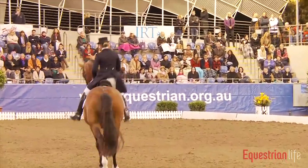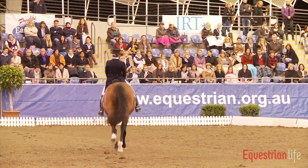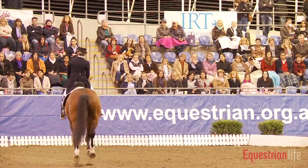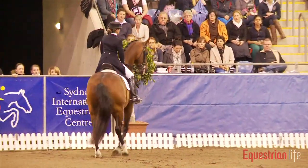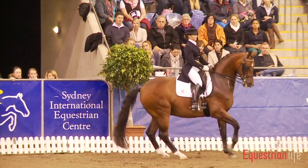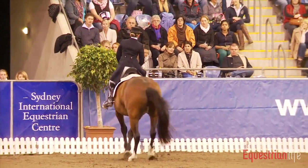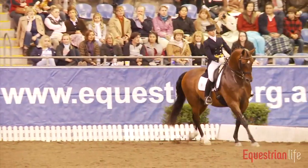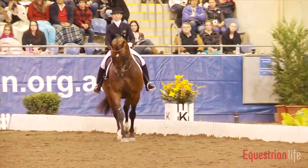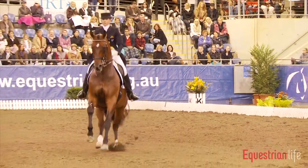From the half passes into the twos with a little mistake here — two-time changes where the horse changes the canter every second stride. Then the pirouette: we want to see a full pirouette in this test, which she did quite nicely on the spot, but with a slightly slowed-down canter.